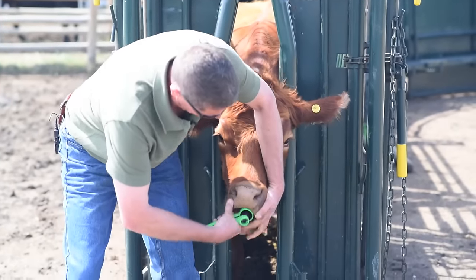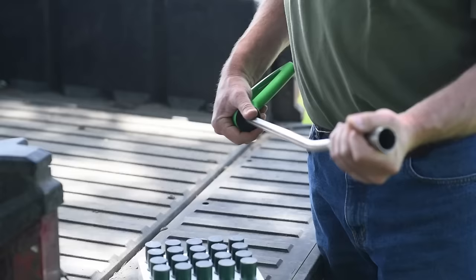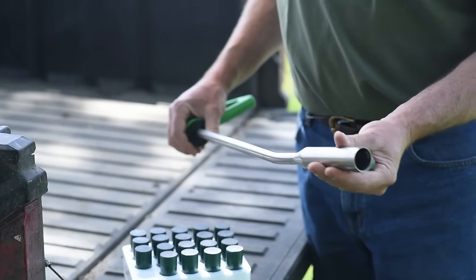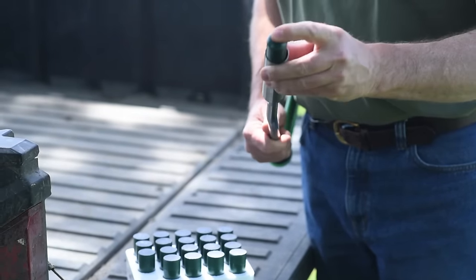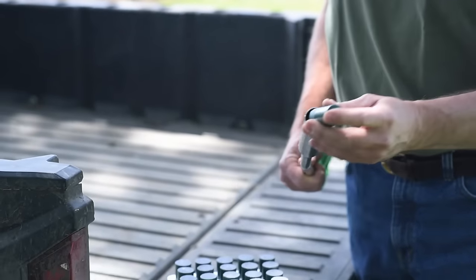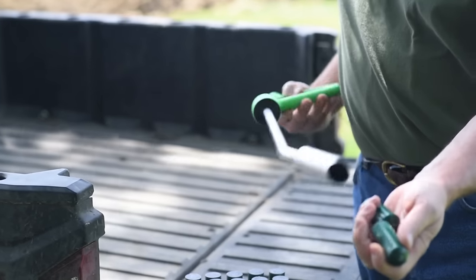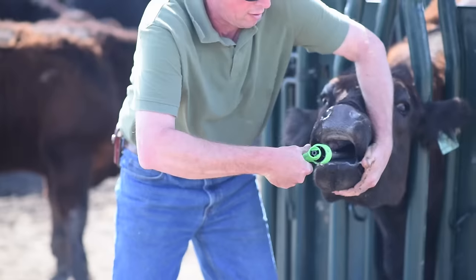Administering the All Trace bolus is really quite simple — we're only doing it as often as once every eight months. At the time of bolusing, we simply load two of these into the stainless steel All Trace dosing gun, rounded end up, as that's the end that's going to travel down the esophagus first. We put two boluses into the gun at once, and once we've got this over the back of the tongue, we simply discharge both boluses into the back of the throat, where they're swallowed and passed down the esophagus.